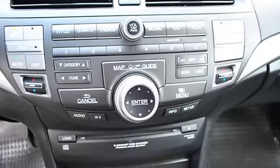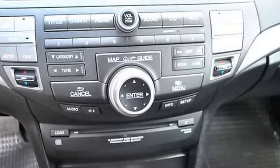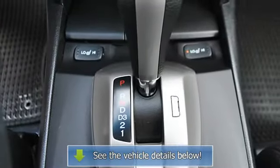Power mirrors, heated driver's seat, heated passenger seat, color-coded mirrors, power moonroof.